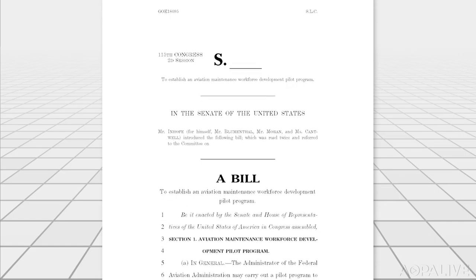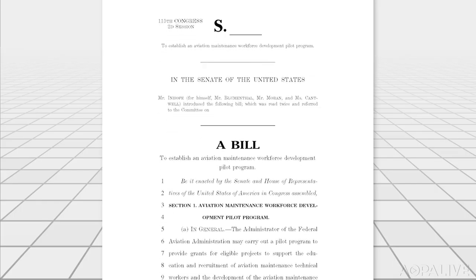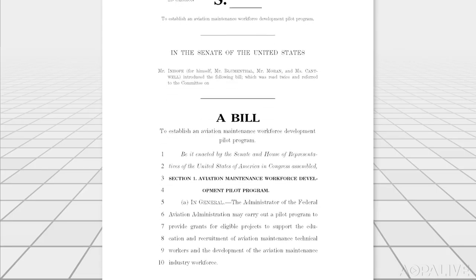There isn't just a shortage of pilots — there's an even greater shortage of aviation technicians. A group of senators just introduced a bill to help, proposing grants of up to half a million dollars for organizations to train and recruit technicians. AOPA, along with several other organizations, sent a letter in support of that bill.